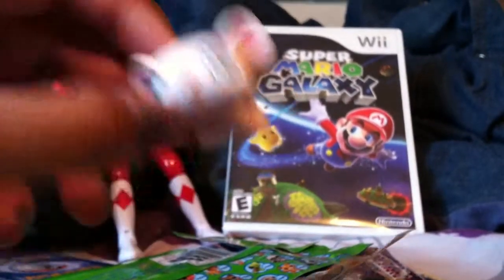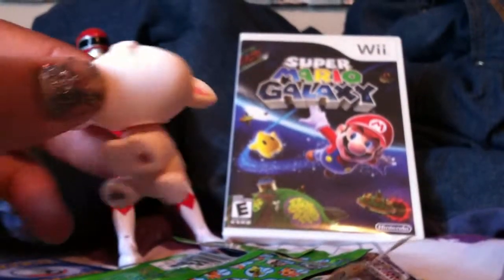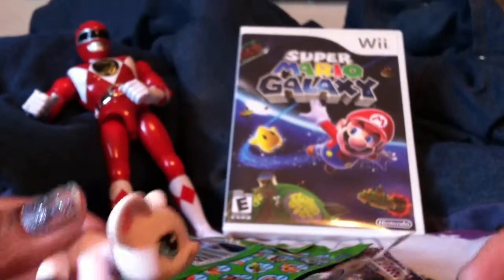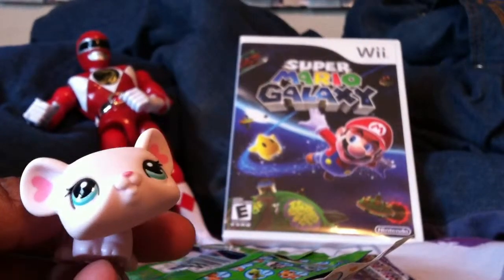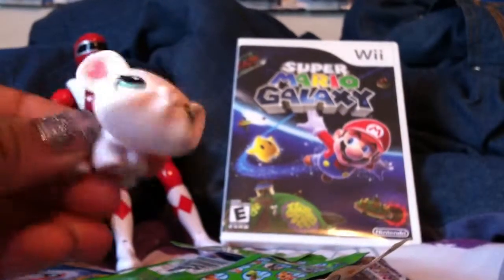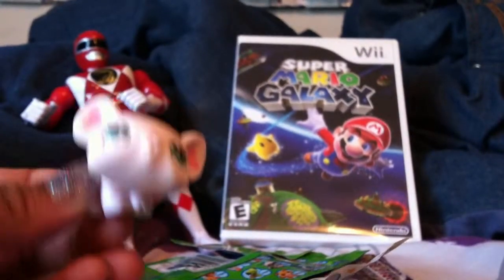So that was a fail. I got some kind of weird mutant rodent creature. If you like Pokemon, check out my other video — I got an awesome pull. Alright, bye.